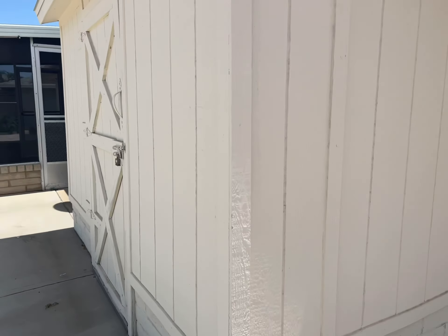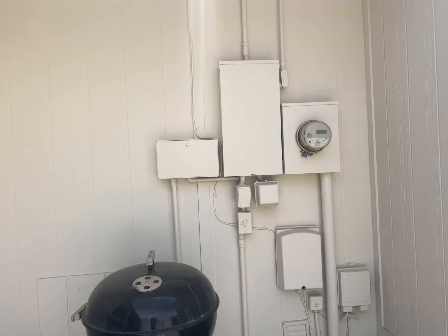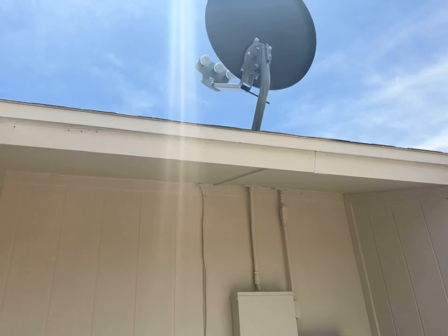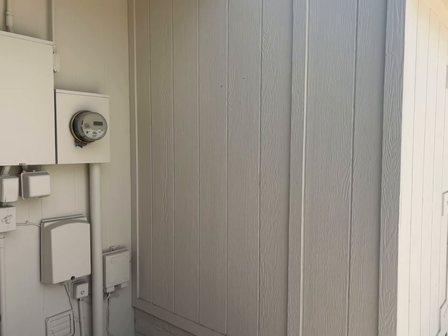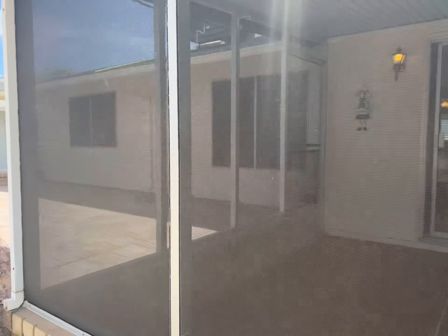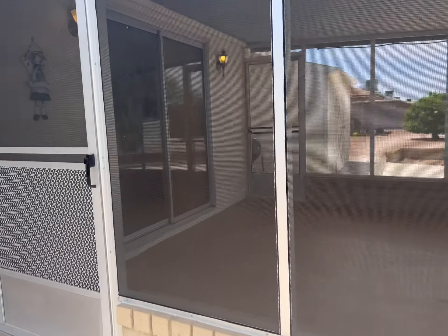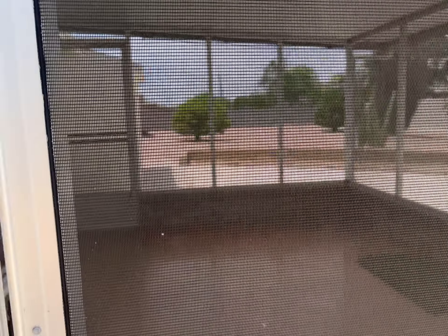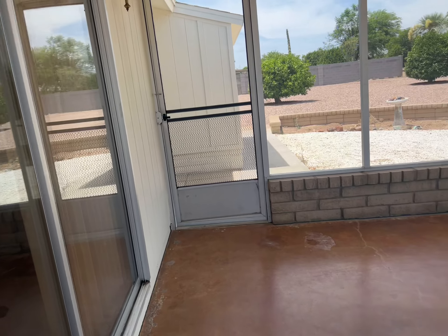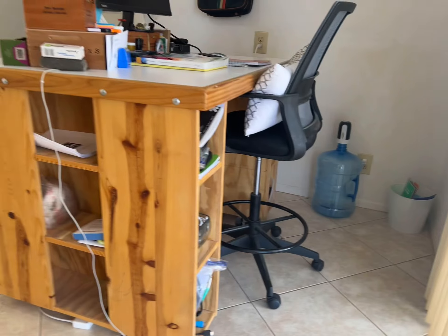There is another storage out here — let me see if it's unlocked. It's not, but you can see it's a pretty good size. The garage is huge, so there's the storage plus the garage. There are two screen doors.